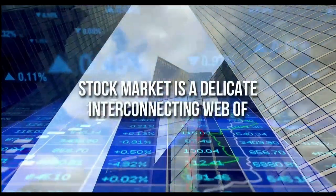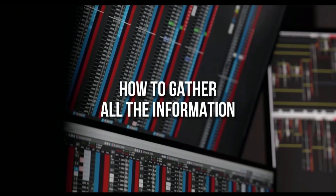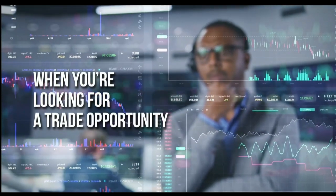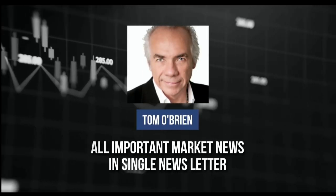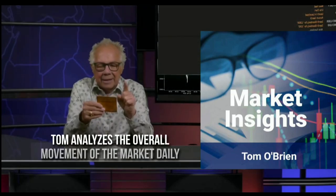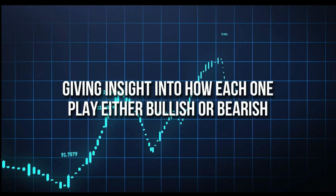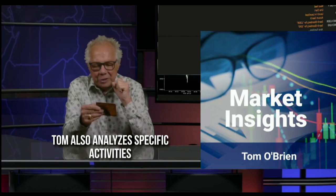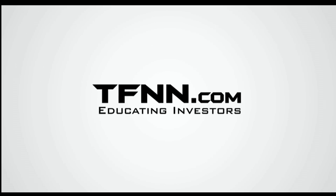The stock market is a delicate, interconnecting web of commodities, equities, and trader psychology. When one string of the web is pulled, it has a ripple effect across the broader market — this is where opportunity lies. Tom O'Brien has brought all important market news to you in one single newsletter: Market Insights, which provides a daily overview of what's happening in the indexes, bonds, gold, and more. Tom O'Brien also analyzes specific equities that he believes has the potential to make huge returns, and his track record proves his analysis right. All first-time subscribers receive a 30-day money-back guarantee.